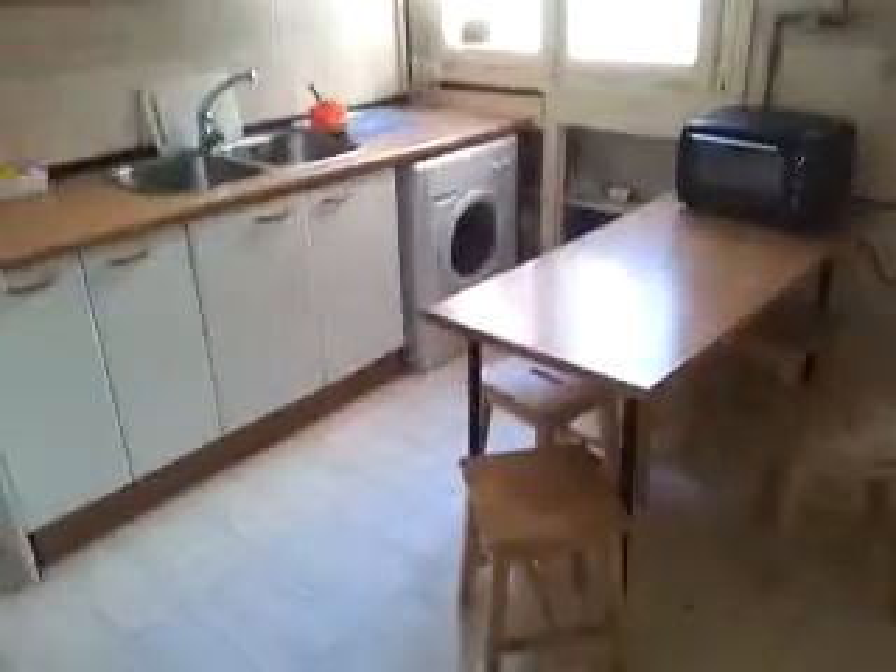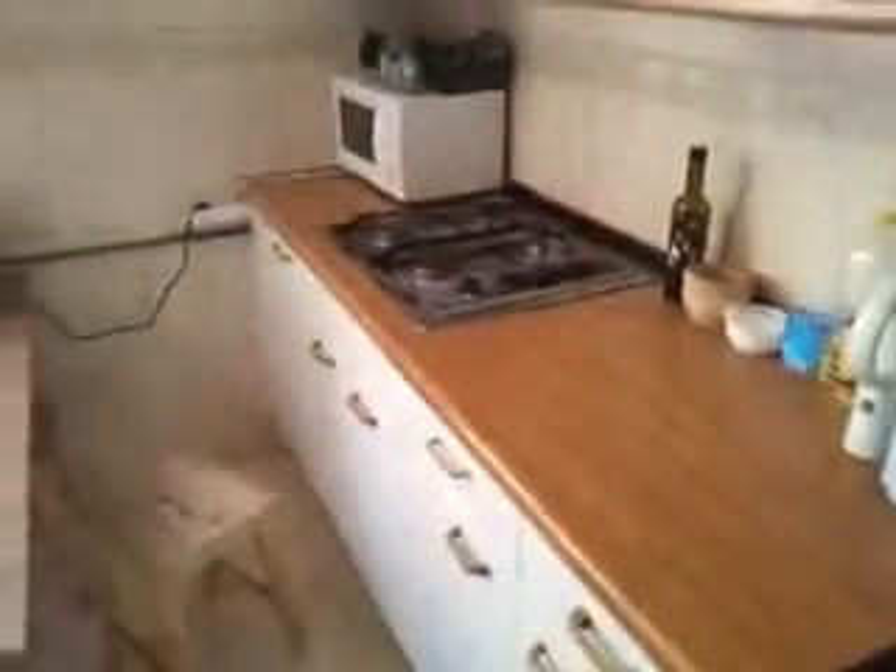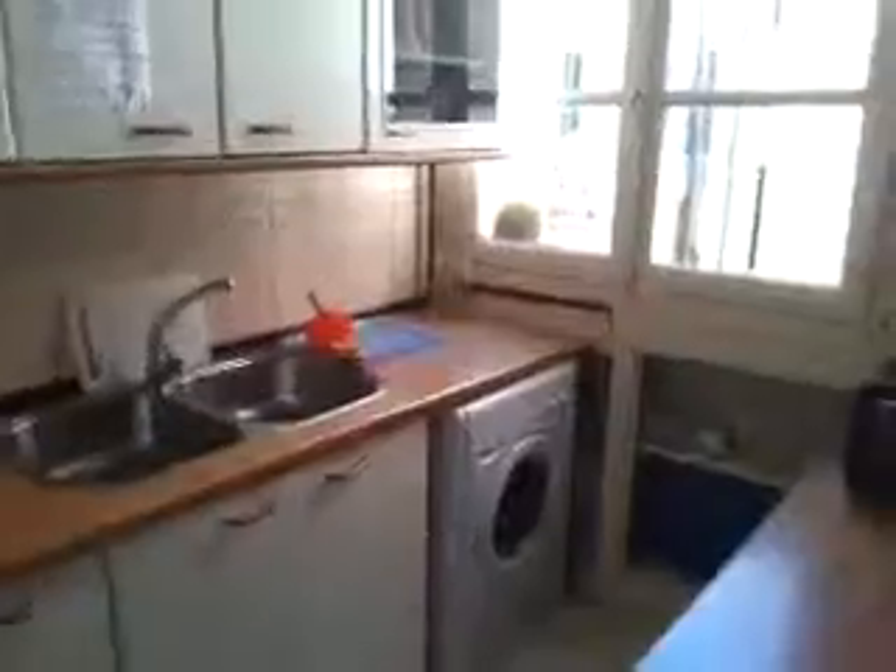So this is the kitchen itself. You have a table in the middle with five stools, a double sink, a couple of fridges, and a lot of storage area. We have a natural gas stove — the kitchen is equipped with everything you need to cook — and there is a washing machine as well. It is looking to this interior patio.